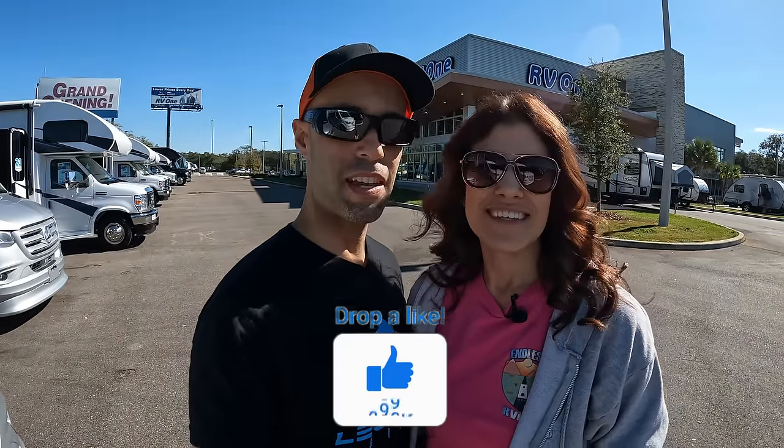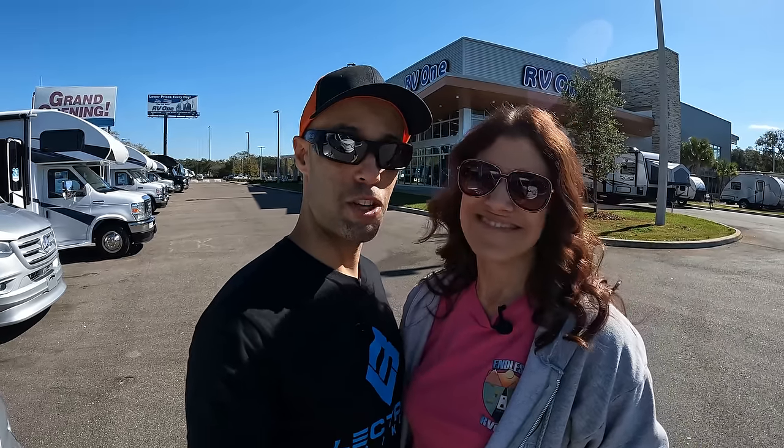That was a lot of info for you guys, but we're happy to be at the show. If you see us, say hi — we're going to be out and about Tuesday through Saturday. Say hi, and we'll see everybody at the show. See you next time.